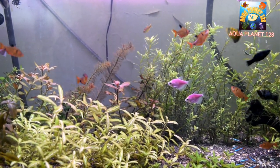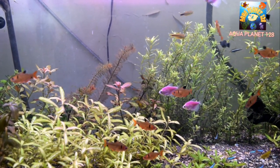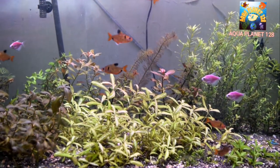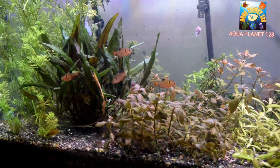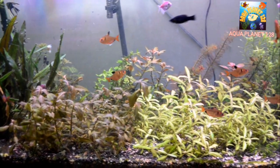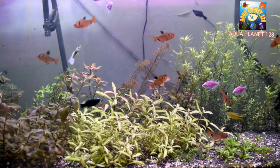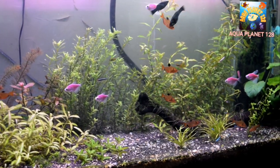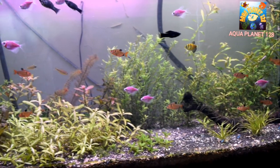Talking about water parameters — these fish prefer to live in slow-moving waters, and their natural environment is soft and slightly acidic. The water temperature should be around 72 to 79 degrees Fahrenheit. pH should be from 5 to 7.8, and water hardness should be 5 to 25 dGH. These are the optimum conditions in which the Serpae Tetra will feel happy and healthy.